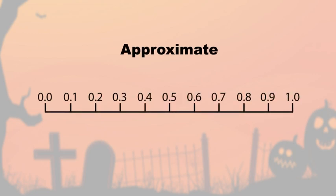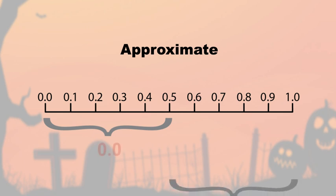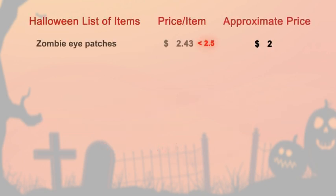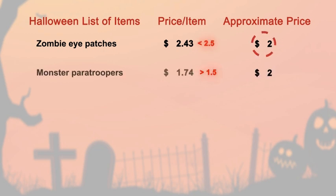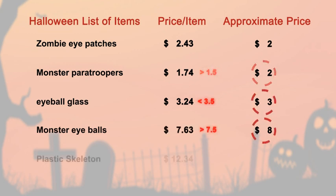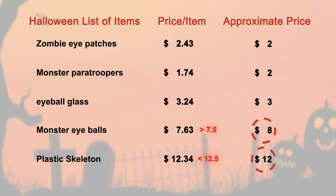Hmm, approximation is tricky. Sometimes the approximate value is less than the actual value, sometimes it is more than the actual value. If it adds up to a lesser value, I might have to spend some of my money. Do I have to approximate each price to the nearest dollar and then add, or do I have to add everything and then approximate it to the nearest dollar? Which method would be profitable for me?